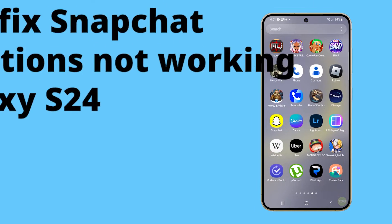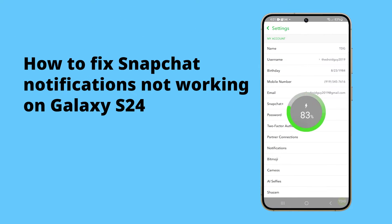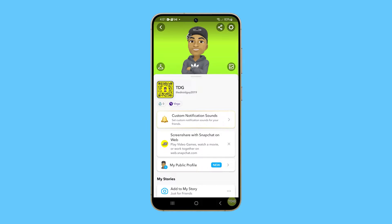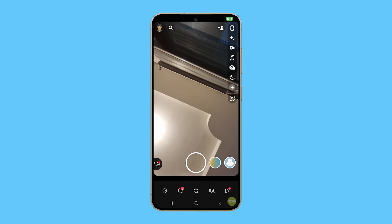Snapchat notifications may not be working on the Galaxy S24 due to a variety of reasons. One common cause is incorrect notification settings either within the Snapchat app or the device's system settings.